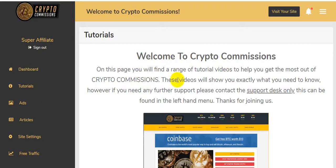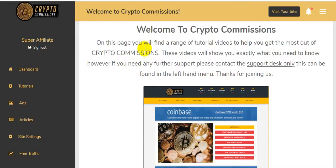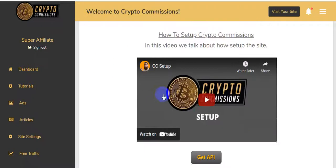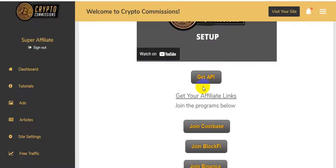Loading the tutorials — welcome to Crypto Commissions. In this space you will find a range of tutorial videos to help you get the most out of Crypto Commissions. These videos will show you exactly what you need to know. If you need further support, please contact the support desk, which can be found in the left-hand menu. Here's a video on how to set up Crypto Commissions.